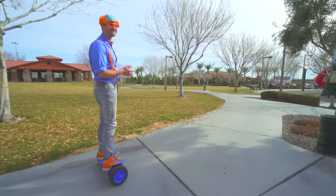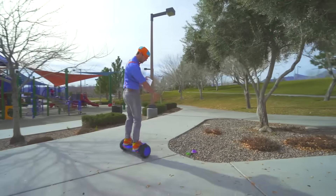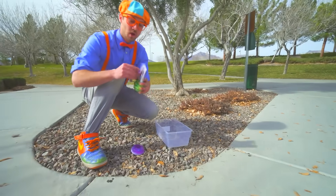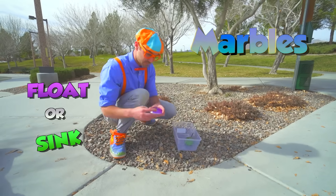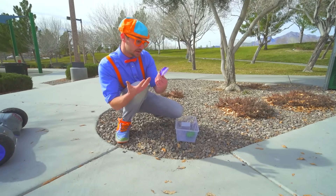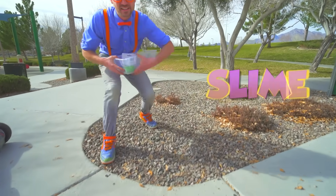What a beautiful day it is! I am so excited to find what items we find! Look — we have some marbles! I wonder if these will either sink or float! And some shiny, glittery goo! Slime! That's going to be cool! Alright, let's go!